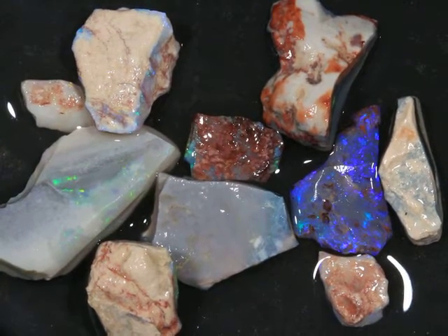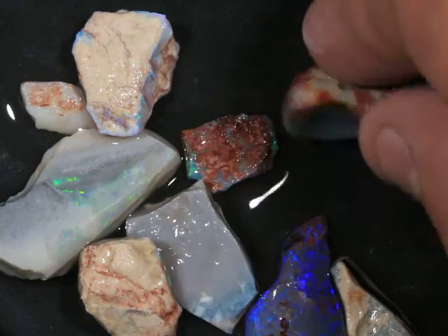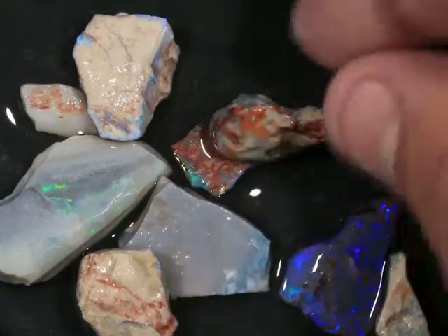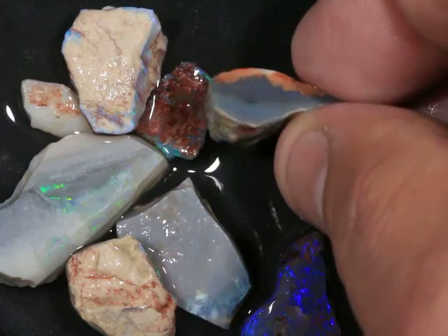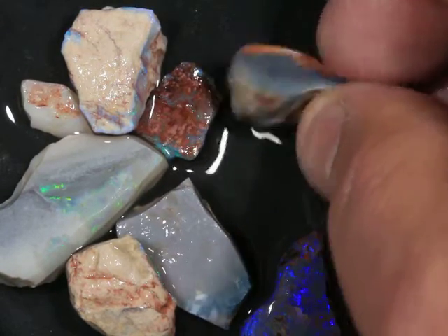Grade 7 — this is a 70-carat rough opal parcel from Lightning Ridge. Nice white cap up on top, some dark base below. Looks like the color bar is on a really dark base. Gonna be a fun cutter there.